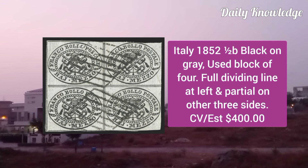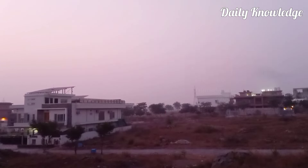Italy 1852, 1.5P black on grey, used block of 4, full dividing lines at left and partial on other three sides.